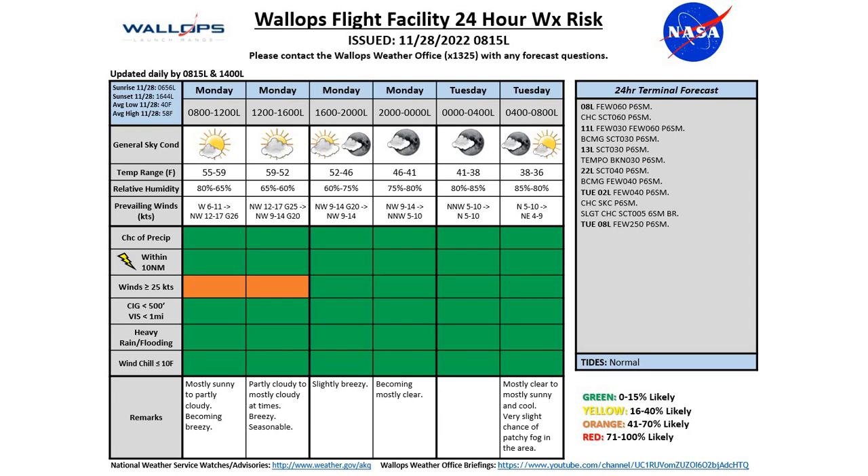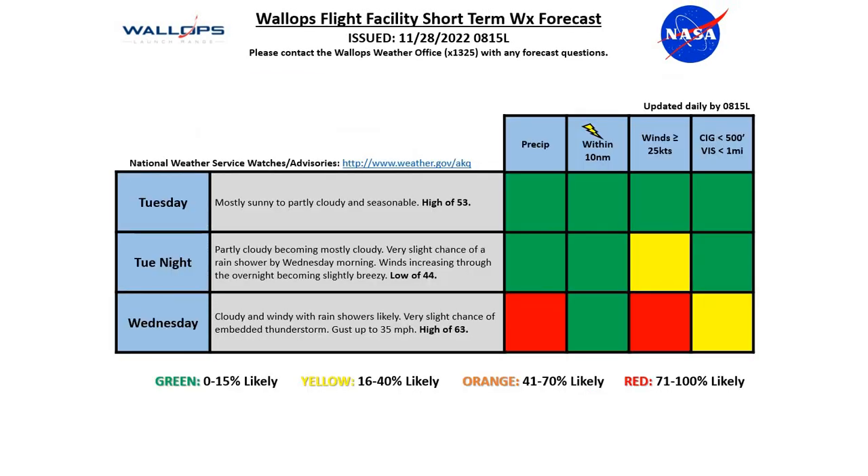We'll see things clearing up with mostly clear skies to start the day on Tuesday. Tides are running normal at the moment. Tuesday looks like a quiet day — mostly sunny to partly cloudy with at least high clouds moving in later in the day ahead of that next system, but otherwise seasonable temperatures with a high around 53 and green across the board for our weather risk. Going into Tuesday evening, expecting partly cloudy skies with clouds continuing to increase and becoming mostly cloudy. A very slight chance of an isolated rain shower trying to sneak in ahead of the next system, but most rain activity will hold off until the late morning hours Wednesday. Winds will continue to increase through the overnight hours, becoming slightly breezy by early Wednesday morning, with a low around 44 and a yellow risk for winds at or above 25 knots.